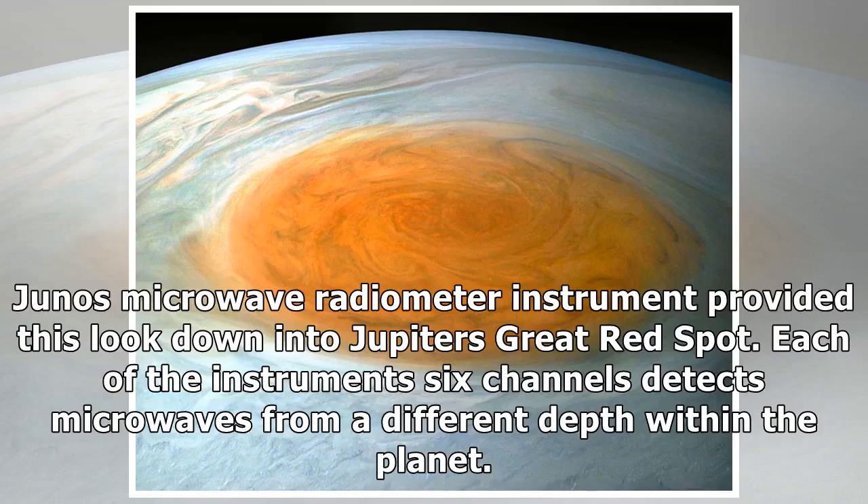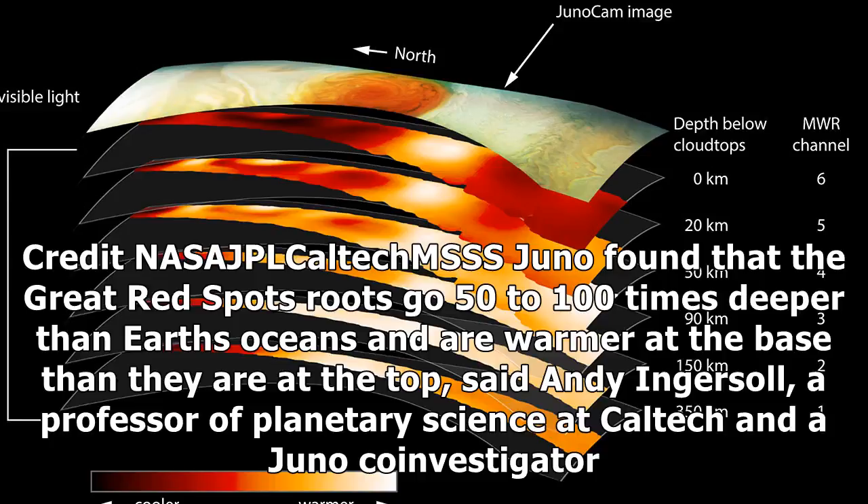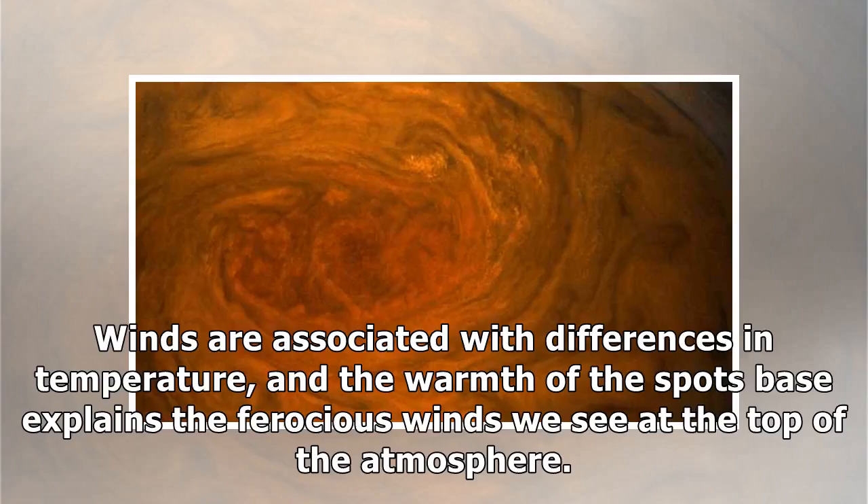Juno's microwave radiometer instrument provided a look down into Jupiter's Great Red Spot. Each of the instrument's six channels detects microwaves from a different depth within the planet. Juno found that the Great Red Spot's roots go 50 to 100 times deeper than Earth's oceans and are warmer at the base than they are at the top, said Andy Ingersoll, a professor of planetary science at Caltech and a Juno co-investigator. Winds are associated with differences in temperature, and the warmth of the spot's base explains the ferocious winds we see at the top of the atmosphere.